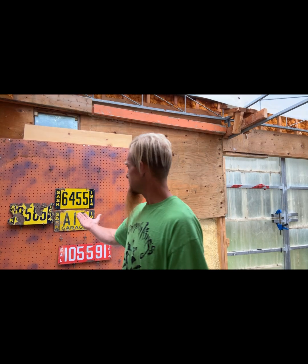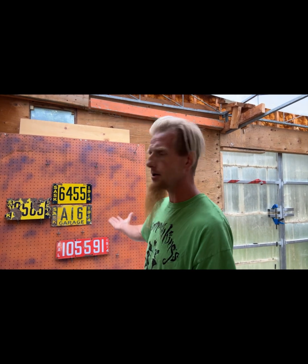But nothing beats the Saskatchewan 1914 yellow and navy blue. What do you guys got? Anyone got some cool 1914 Saskatchewans or any other cool 1914s? Drop a comment, send me a picture, show me what you got.